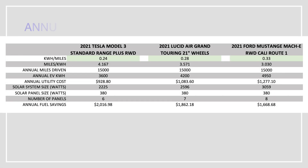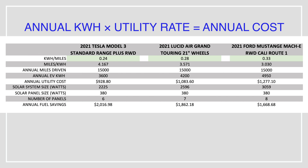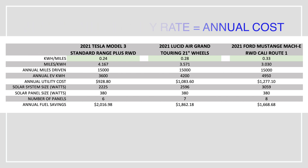Now you just multiply your annual kilowatt hours by the utility rate to get your annual cost for the car. To find out how many solar panels we need, we have to convert kilowatt hours to watts or kilowatts. The easiest way I've found, without over-complicating things, is to use phi, which is 1.618. The golden ratio is pretty good at providing a general estimate when converting kilowatt hours to watts.